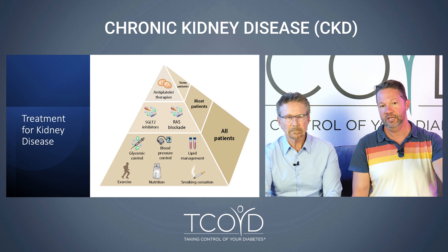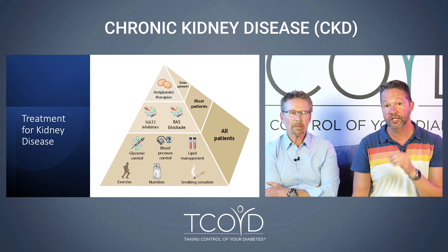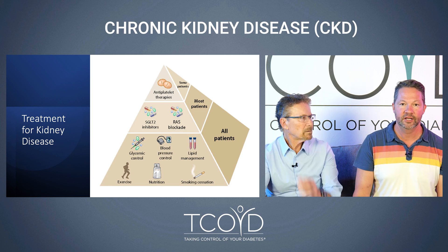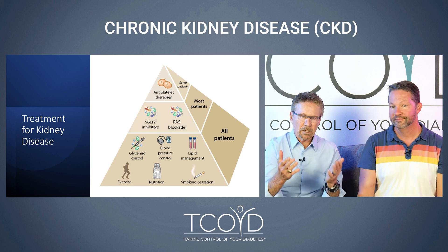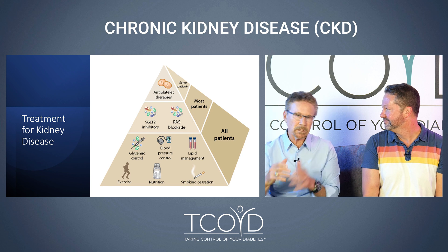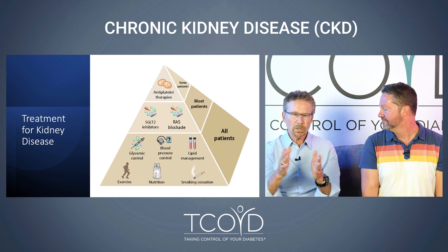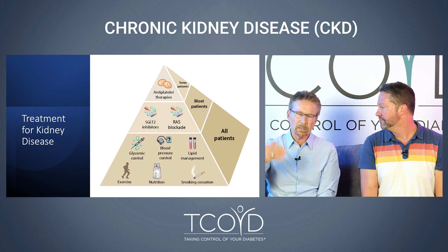Next on the pyramid are SGLT2 inhibitors — or really just SGLT inhibitors. Medicines like Farxiga and Jardiance have been approved for a while and shown to delay progression in type 2 diabetes, but they haven't been approved for type 1 yet because they increase the risk of DKA — diabetic ketoacidosis. A company called Lexicon, who is the sponsor of this podcast, has a drug called sotagliflozin, approved for type 2 and congestive heart failure, and they are pursuing the indication for type 1. It's one of the most powerful drug pillars we have — more than ACE inhibitors — and when you treat diabetic kidney disease you use multiple medications and non-pharmacologic approaches to delay the need for dialysis.